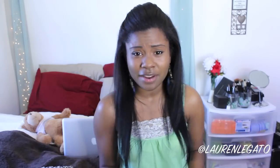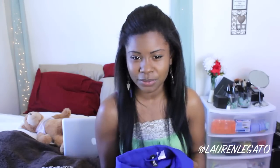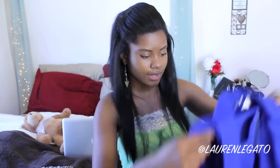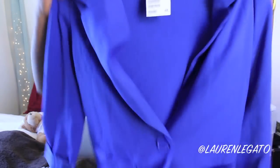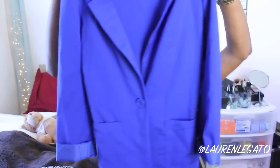The next thing I got was this blazer in the same color as that shirt I got. For some reason, everything I was picking up that day was like blue. Let me button it so you guys can get a better idea of the shape. So this is what the blazer looks like — it's long-sleeve and it's blue.